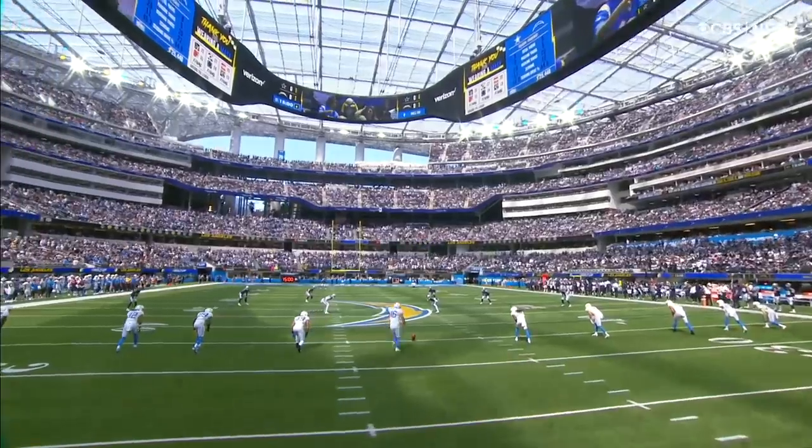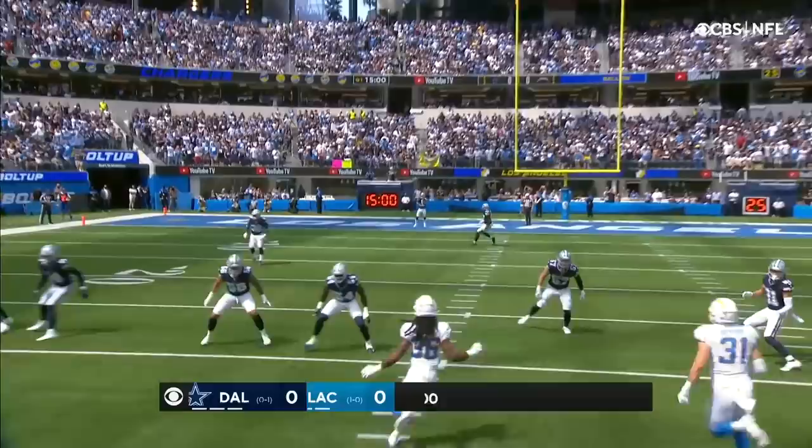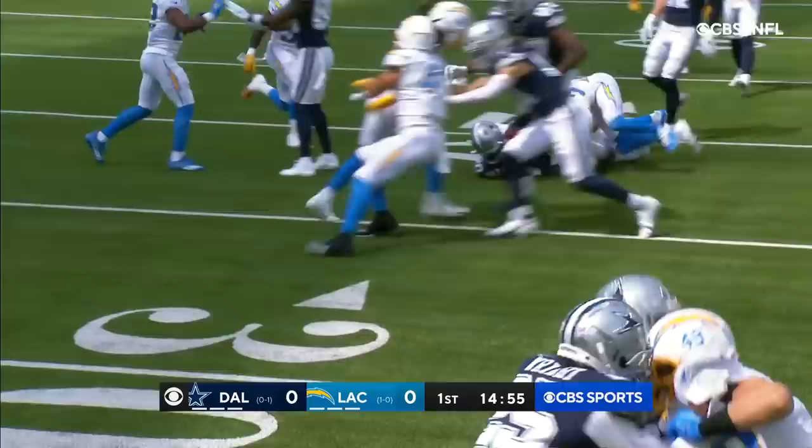Playing before fans in their new home for the first time in a regular season game, and it will be run out by Pollard. There's not much there, hammered down at about the 22-yard line.